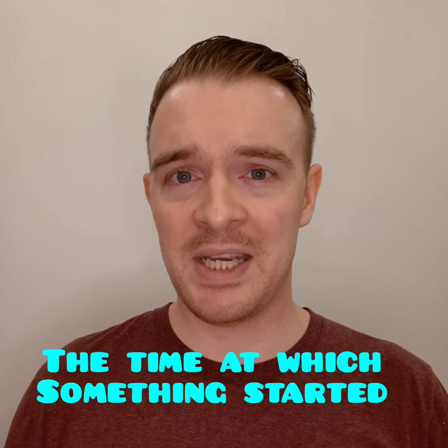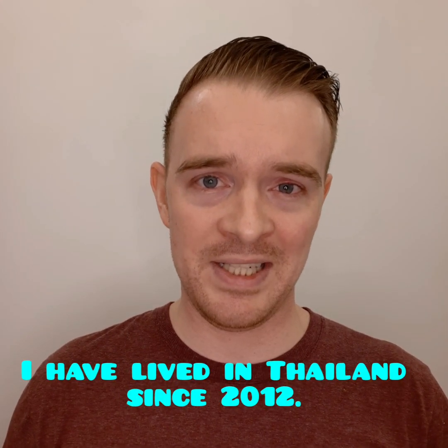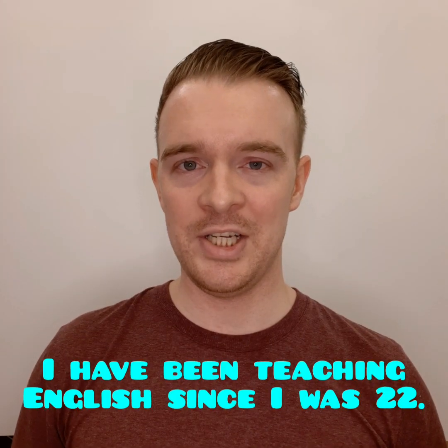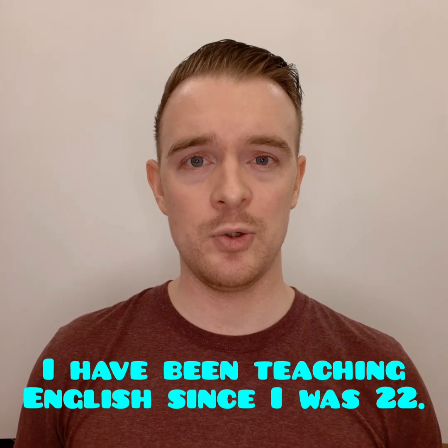Since is used to talk about the time at which something started. And usually, we are only going to use since with present perfect tense or past perfect tense. Let's look at some examples in present perfect tense. I have lived in Thailand since 2012. That means I came to Thailand in 2012, and I have been here beginning at that time, continuing until now. I have been teaching English since I was 22 years old.